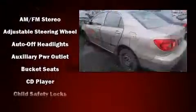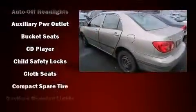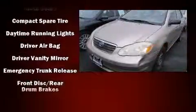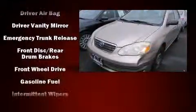It features an automatic transmission, front-wheel drive, and a 1.8 liter four-cylinder engine.